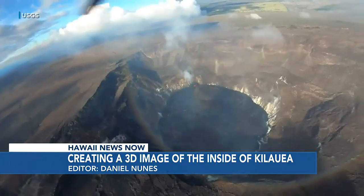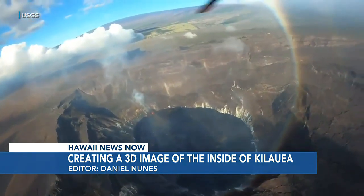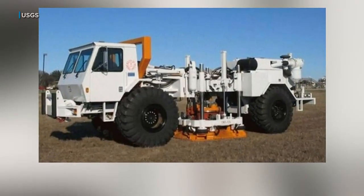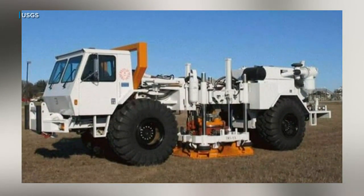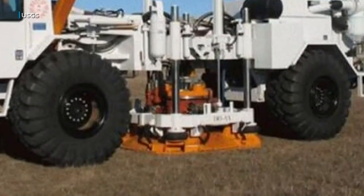This is probably the biggest science project that's ever been undertaken on Kilauea at one time. Head scientist with Hawaiian Volcano Observatory, Ken Hahn, is talking about creating a 3D image of the inside of Kilauea. To make it happen, researchers with the USGS will drive this truck named VibroSize across the volcano, sending out vibrations from this orange platform.